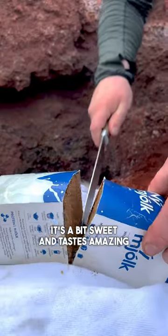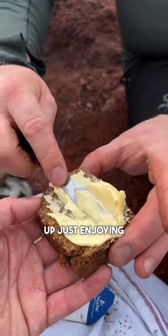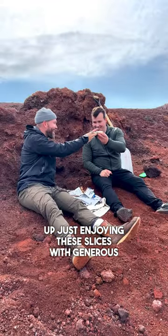It's a bit sweet and tastes amazing freshly baked with butter, and is often served with gravlax, but we ended up just enjoying these slices with generous amounts of butter.